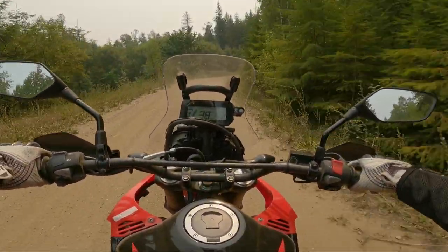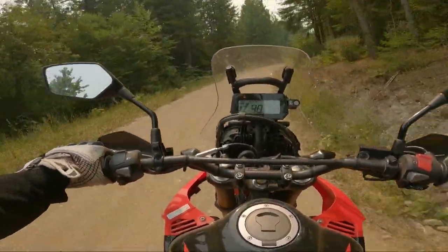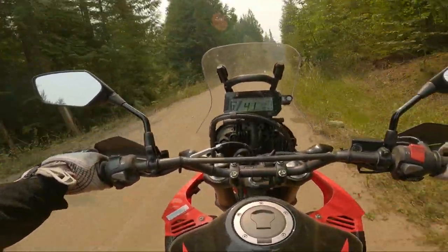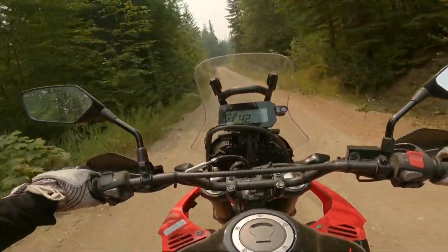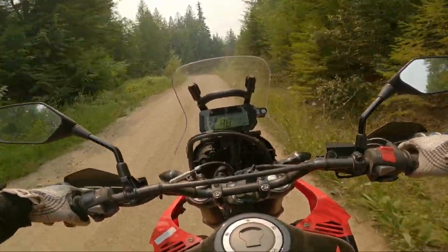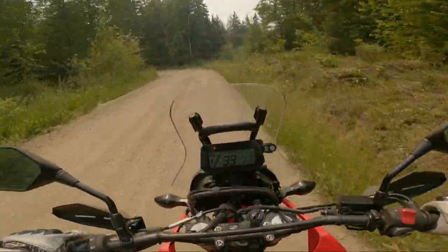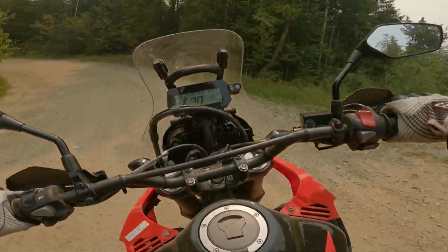Moto camping. Chances are if you own a dirt bike, dual sport, adventure bike, or a gold wing with knobbies, it's something you've thought about doing — for good reason. What other activity combines the wonders of combustion engines with the old-timey cowboy-esque adventure of loading your mount with everything you need and setting off after unforgiving terrain, serene vistas, and peace and quiet?